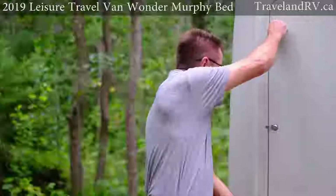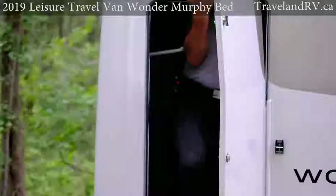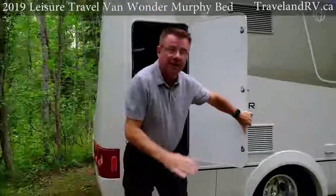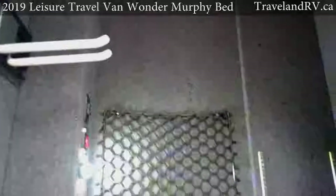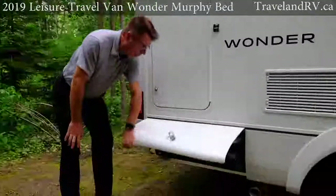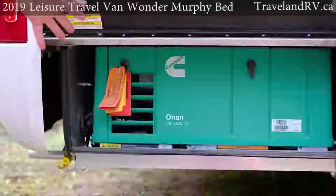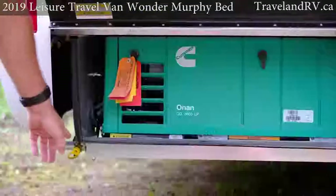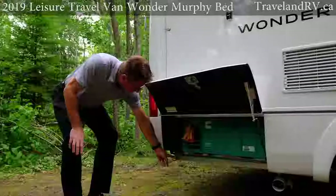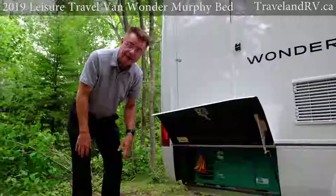Storage is very important in a small motorhome. Look at this huge storage area — anything outdoorsy is going to fit in this big compartment in the back. Underneath this storage compartment we've got our 3.6 kilowatt optional propane generator. Lots of power — you can dry camp anywhere. We also have a great little RV barbecue quick connect so I can carry a little barbecue, plug it in, and run it off the main propane tank.